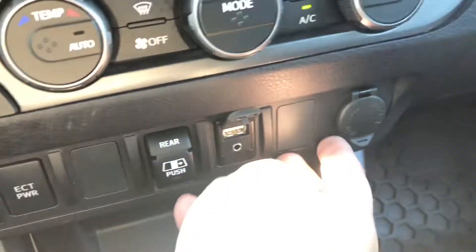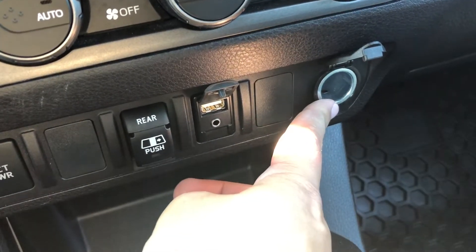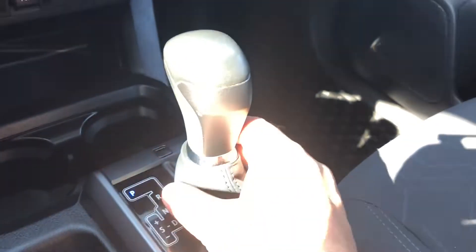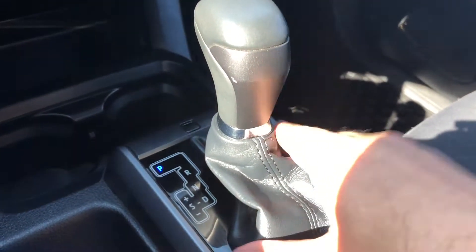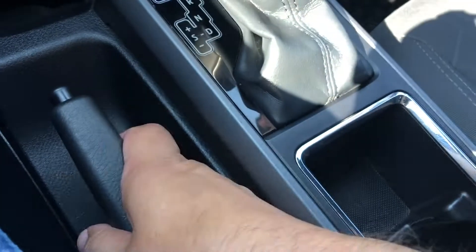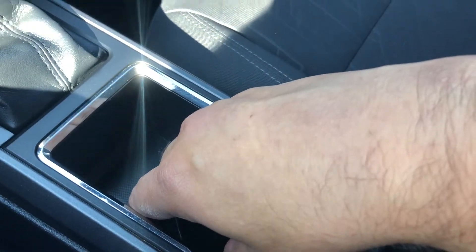There's a USB port, auxiliary, as well as a 12-volt outlet. There's a little cubby hole there for a bit of storage and a couple of cup holders. Next you've got your gear selector which does have select shift, so when you're in drive you can manually change gears if you wish. You've got a hand parking brake and another couple of cup holders.